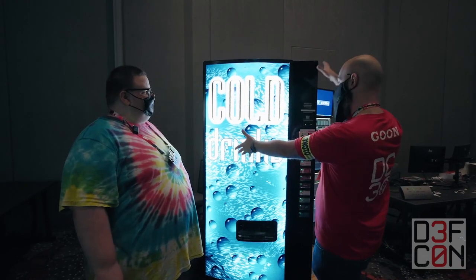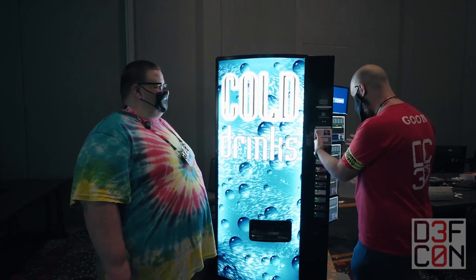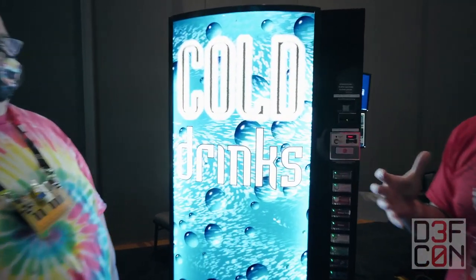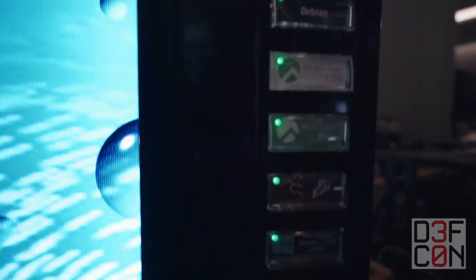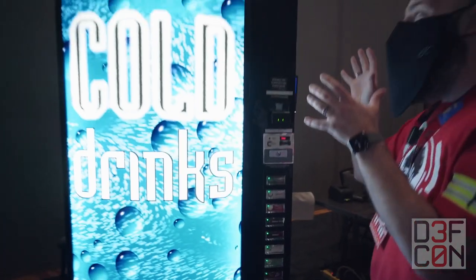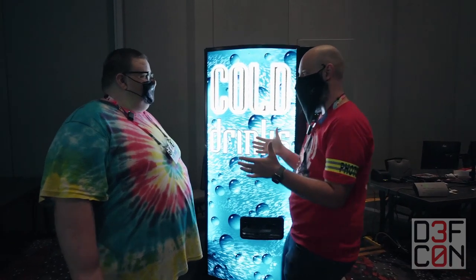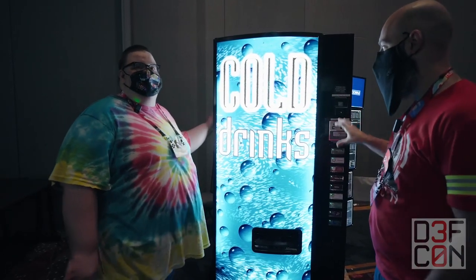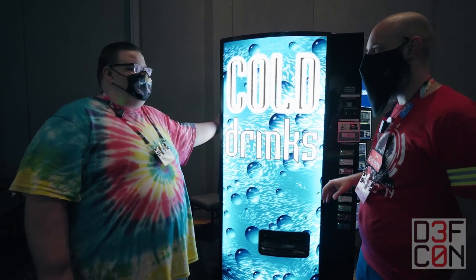When you come into the contest area and you see a vending machine like this, it's not to buy water. It sells shells — like Susie sold seashells down at the seashore. You buy shells on this vending machine. And this is not a vending machine — this is our Shell On Demand Appliance. This vending machine has been heavily modified to provide a service.